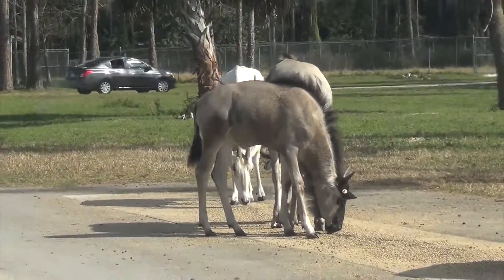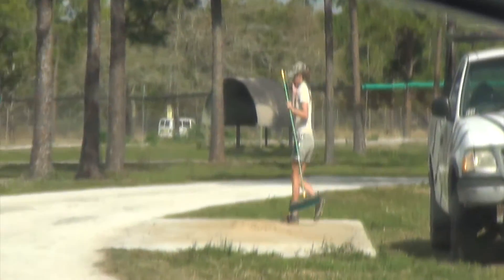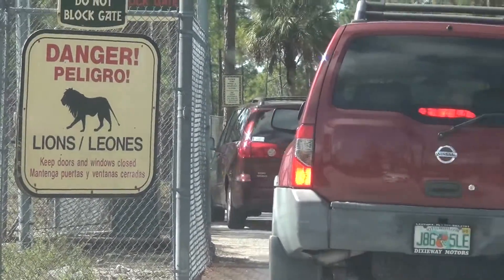Gazelle. In Africa they are usually found in open bush country or on the grassy plains called savannahs.